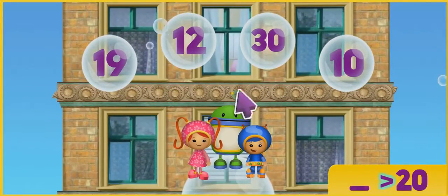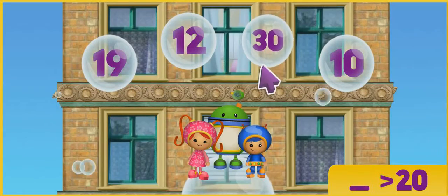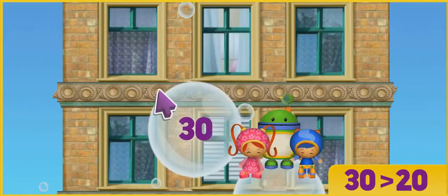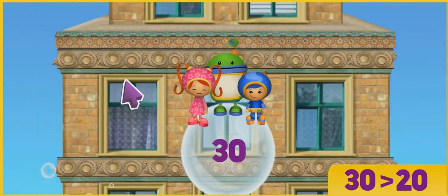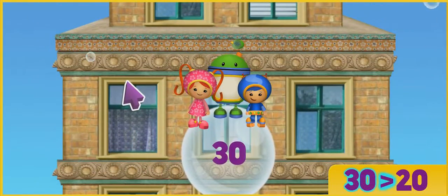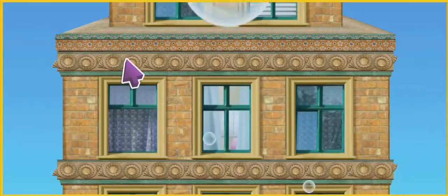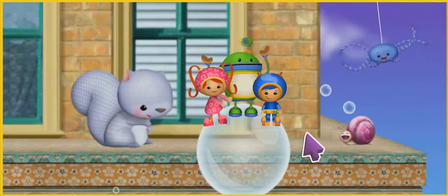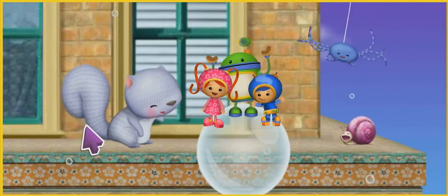Look for the number that's more than 20. Yes! 30 is more than 20. All right! We made it to the second level! Woo-hoo! You're mighty good at math!